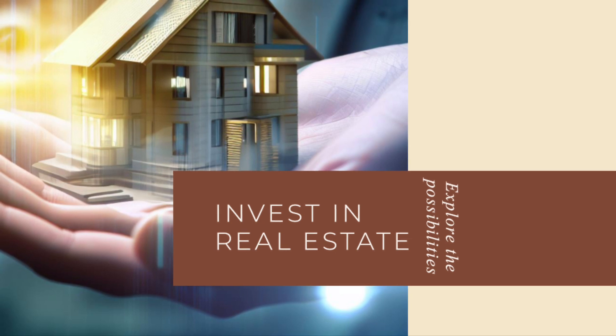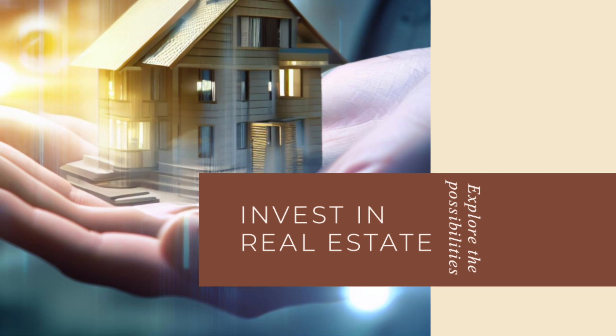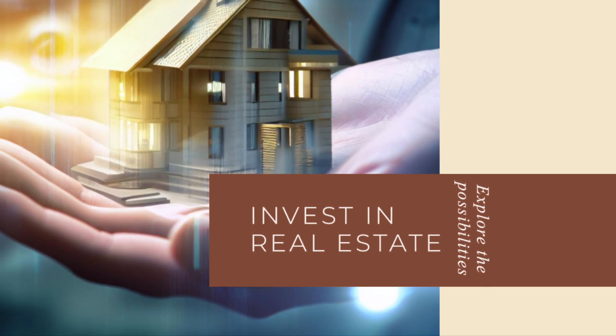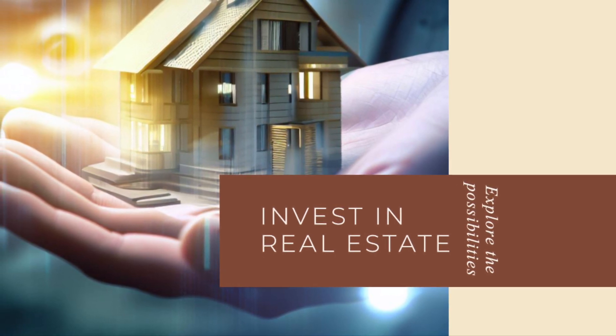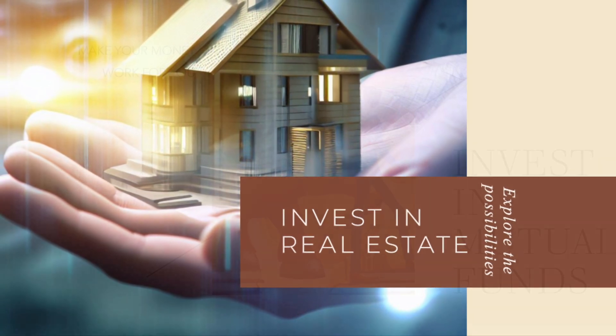Strategy number two: explore real estate investments. The UAE offers attractive opportunities in the real estate sector. We'll discuss popular websites like Property Finder and BuyIt where you can find listings and market insights.